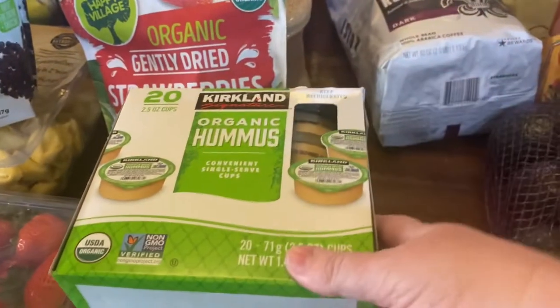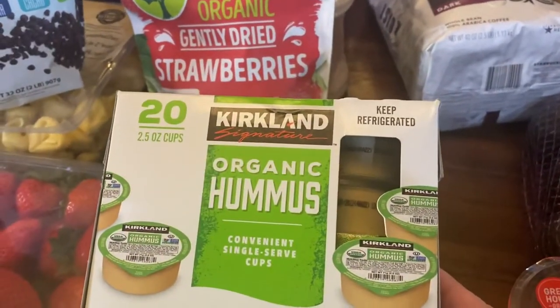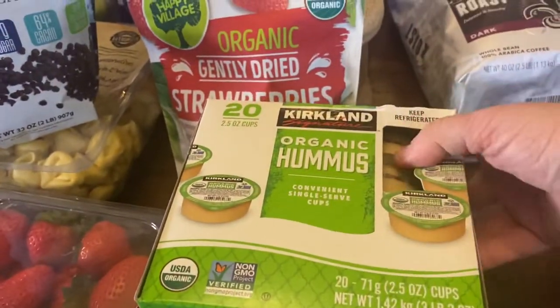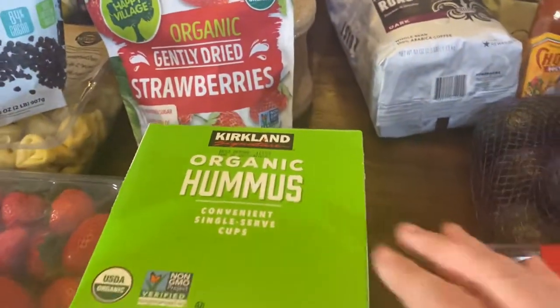I usually buy the big container of hummus, but I didn't see it anywhere, so I got these two-and-a-half-ounce cups — there are 20 of them. My boys love dipping veggies in hummus, so these will be great for lunch boxes.